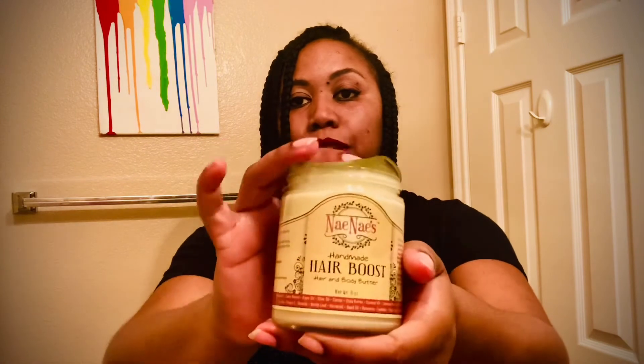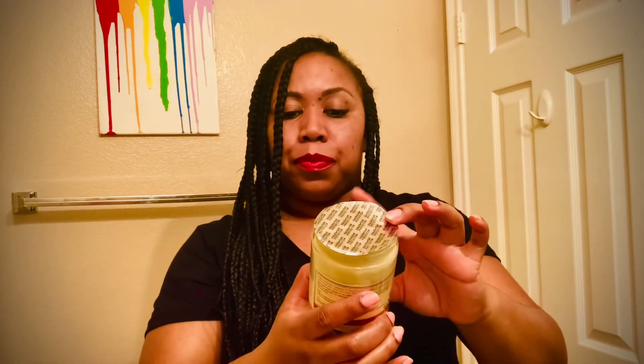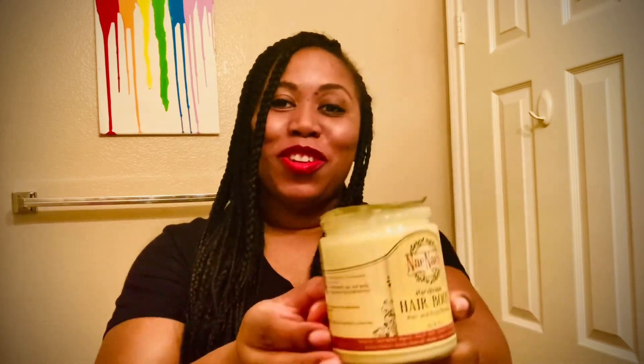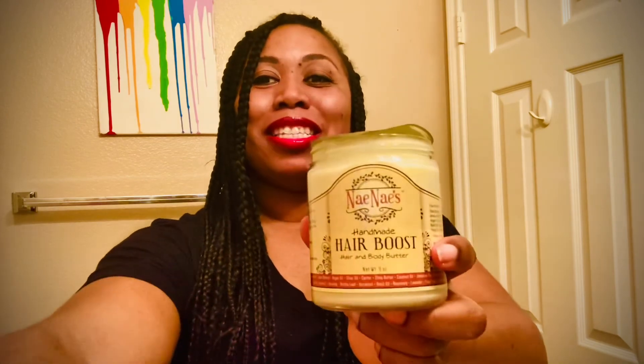That's just my quick little video. I'll do some updates once I start using the product, but I'm eager to use it. Thank you Nay Nay, thank you girl — we'll see what happens!